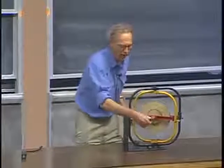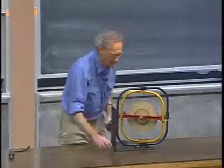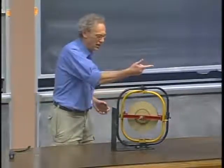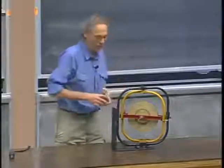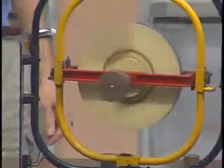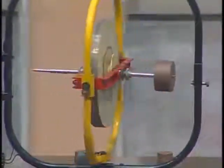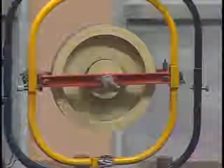What happens now if I put the weight on this side? So I change the direction of the torque. If I put it on this side, torque is now in this direction. Spin angular momentum is in this direction — it's going to reverse direction. There we go, and you see it does. Amazingly non-intuitive. If you have problems with this, you're not alone. See you Wednesday.